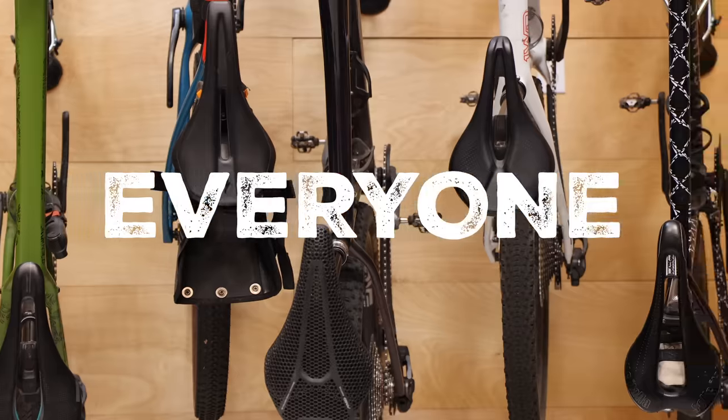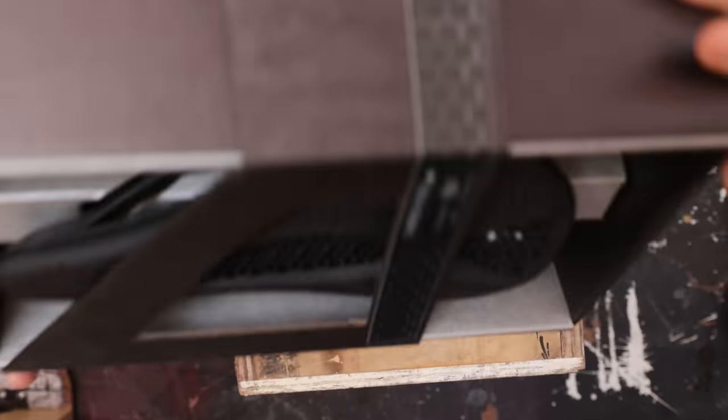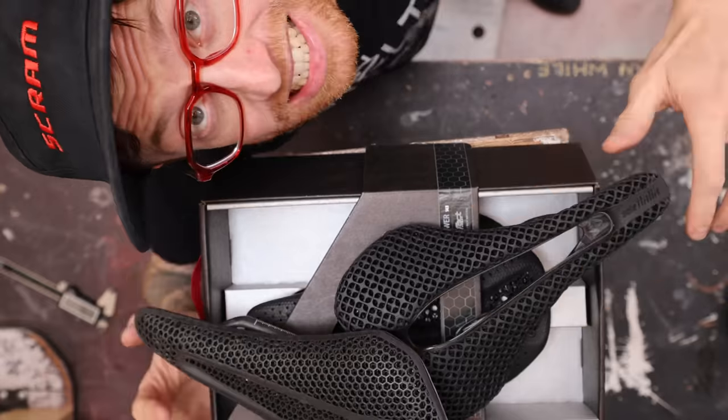The problem with saddles is there's no one perfect saddle for everyone. For years, I dealt with pain, sores, and general discomfort while in the saddle. But there's a new kind of saddle making its way onto the market that claims to change this. And because this video is sponsored by Competitive Cyclist, I've been able to try several of these saddles first hand — and the results are very surprising, which I'll get into in just a moment.